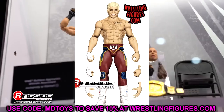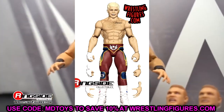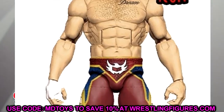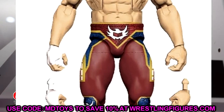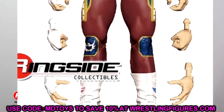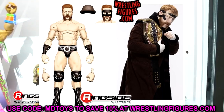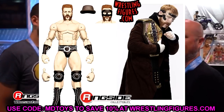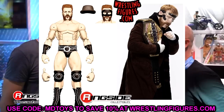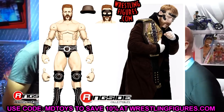Also in Top Picks Wave 2 is Cody Rhodes in his red gear — the first red Cody Rhodes from Mattel. Smart choice to keep including him. I'm still waiting on the Royal Rumble gear, but this is a solid repaint and I'll buy it. Rounding out the wave is Sheamus, which looks to be essentially his Elite 96 figure — a great re-release for anyone who missed out the first time.